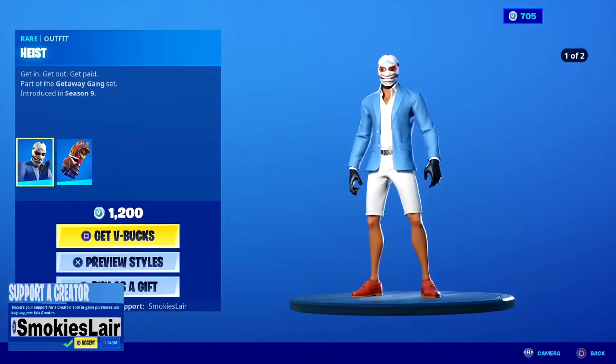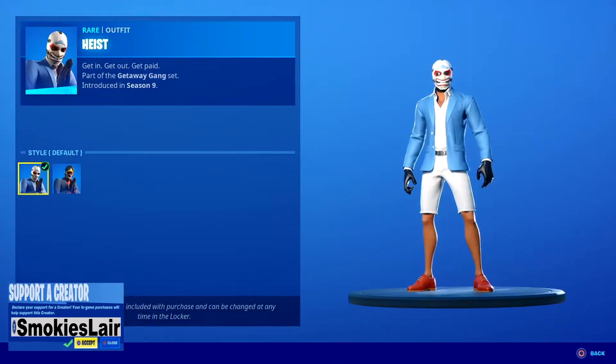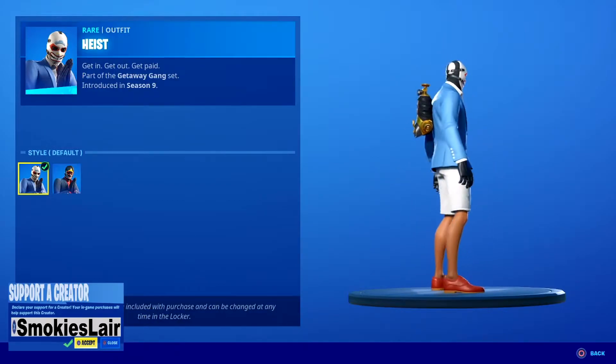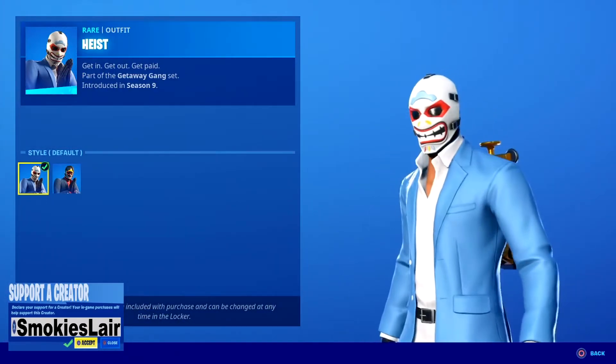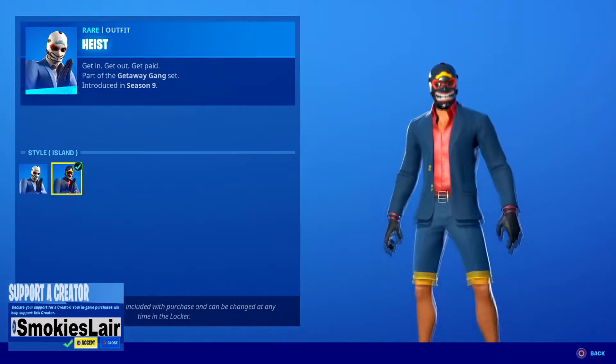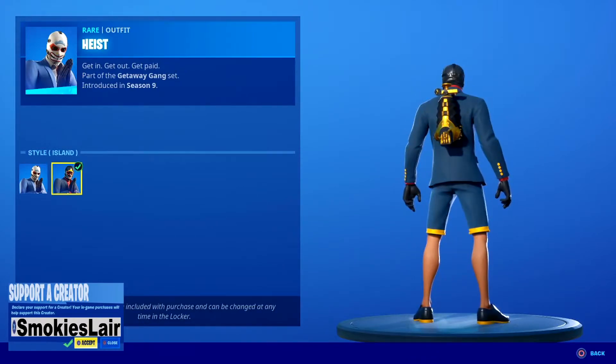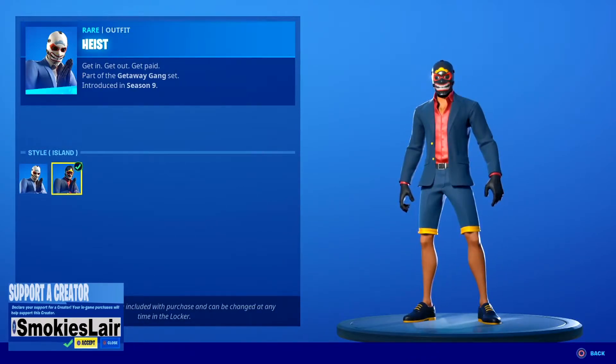Heist is in the shop — dang, look at them short shorts! You also get two styles with it. Check out that mask, man. I love it. Not too bad. I kind of like the black outfit, kind of weird color-coordinated but kind of funky, and I like it.